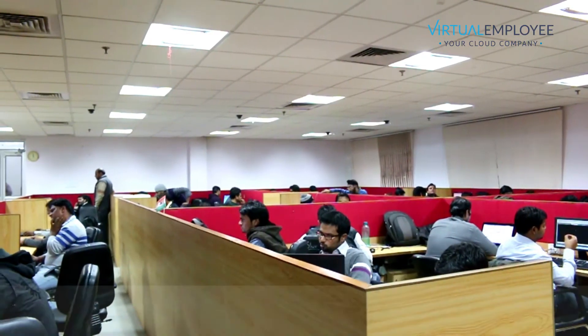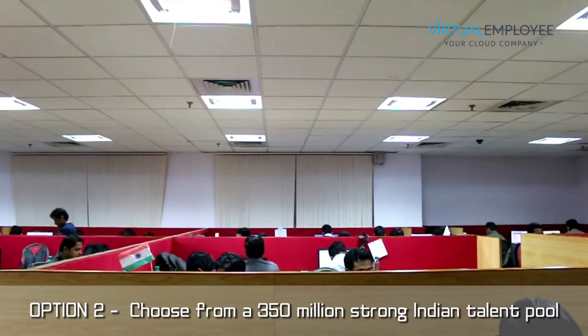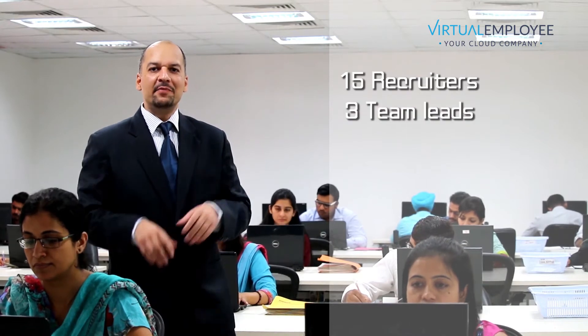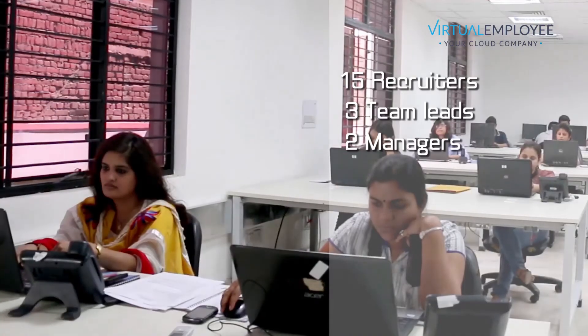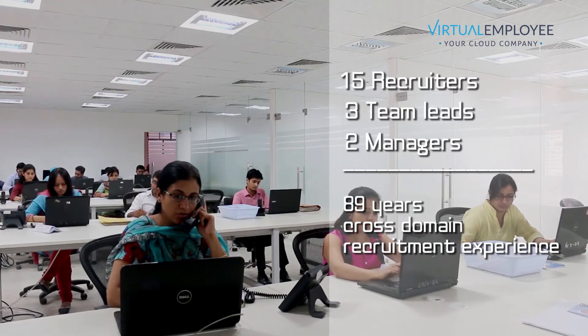This gives you access to a 350 million strong English-speaking talent pool and ensures you get to work with your most ideal candidate. Our recruitment team comprises of 15 recruiters, 3 team leads, and 2 managers who collectively bring 89 years of cross-domain recruitment experience.